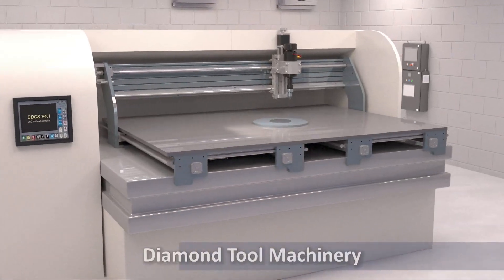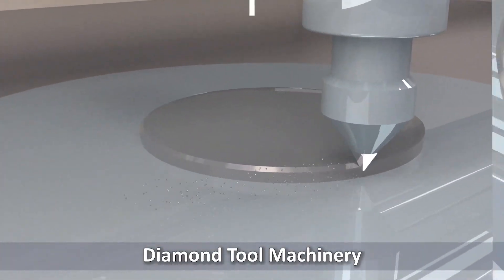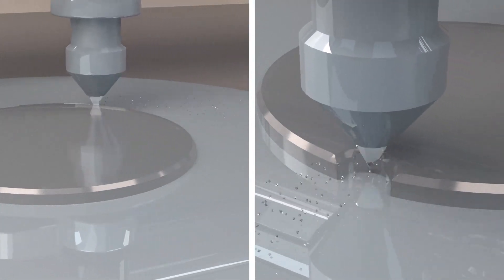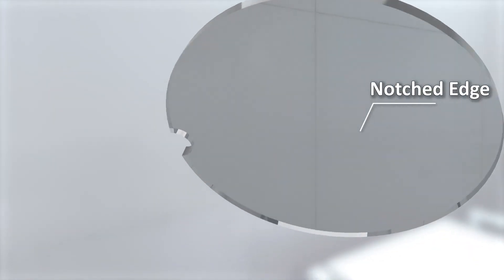The next process employs precisely calibrated CNC diamond machine tools, ensuring each wafer is meticulously machined to meet exact design specifications. Diamond tools enable versatile machining options for glass wafers. Depending on the design, the wafer may feature a flat edge or a notch, the latter serving as a critical marker for accurate positioning during use.